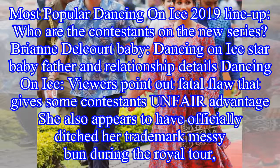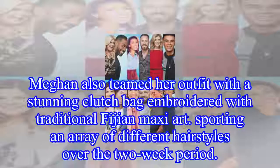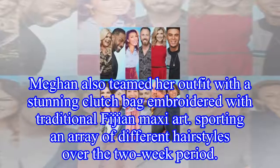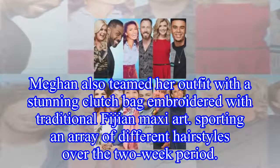She also appears to have officially ditched her trademark messy bun during the royal tour, sporting an array of different hairstyles over the two-week period. Meghan also teamed her outfit with a stunning clutch bag embroidered with traditional Fijian maxi art.